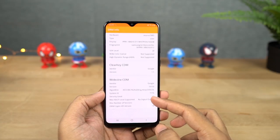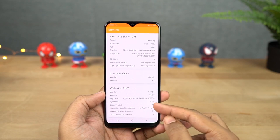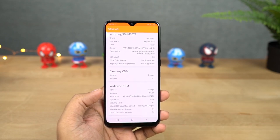This phone also has Widevine L1 support, which means you can stream high-definition videos from Netflix and Amazon Prime on this phone. This is a big deal if you watch a lot of video content on your phone.